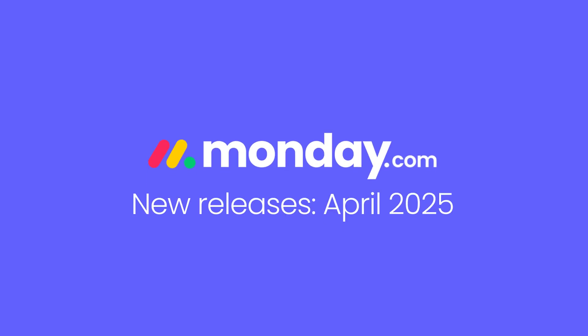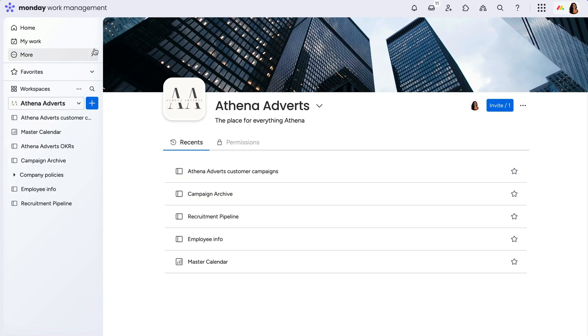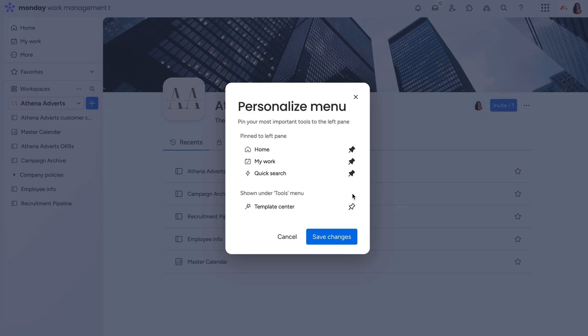Hey, it's Allison with some of the new features you can find on Monday.com for April 2025. Let's dive in! The latest update to the left pane will let you personalize the menu to suit your specific workflow. Just pin the tools you want to see and remove any you don't.